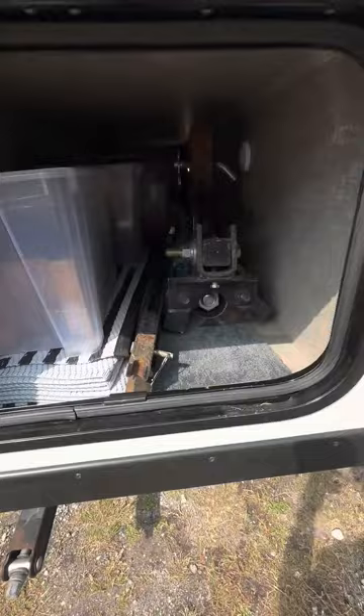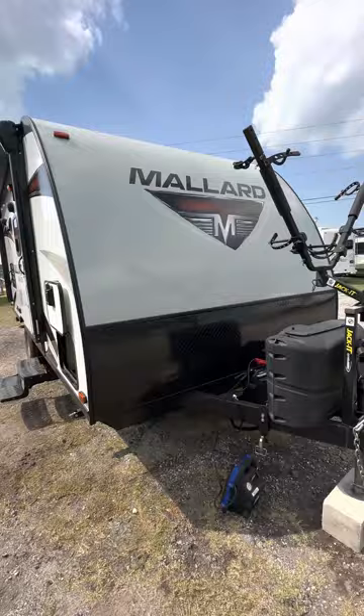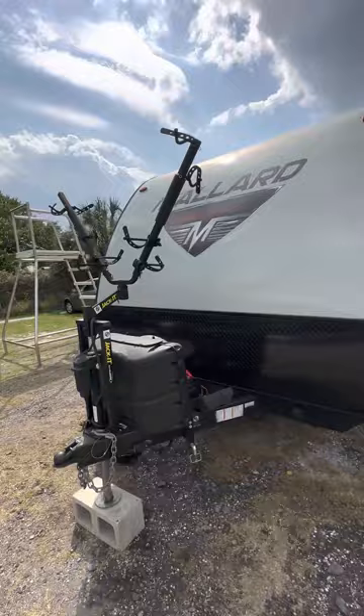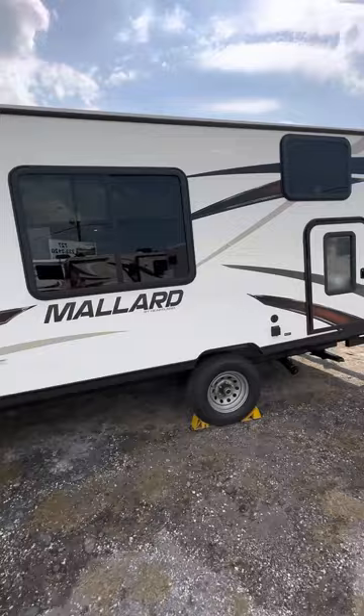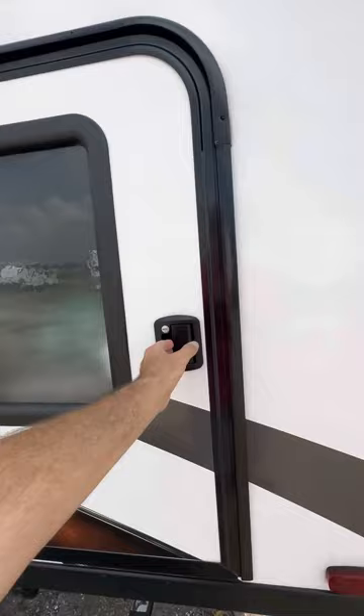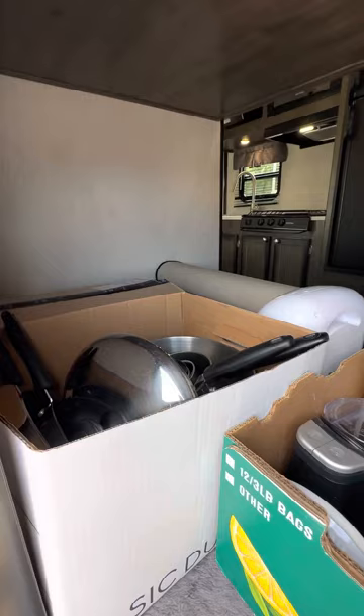It also comes with a backup camera and monitor. A rig up front to carry your bikes. This thing's in very clean, excellent condition. We'll have many more pictures. The roof's in great condition. You've got a sport door, which gives you the capability of carrying extra gear.